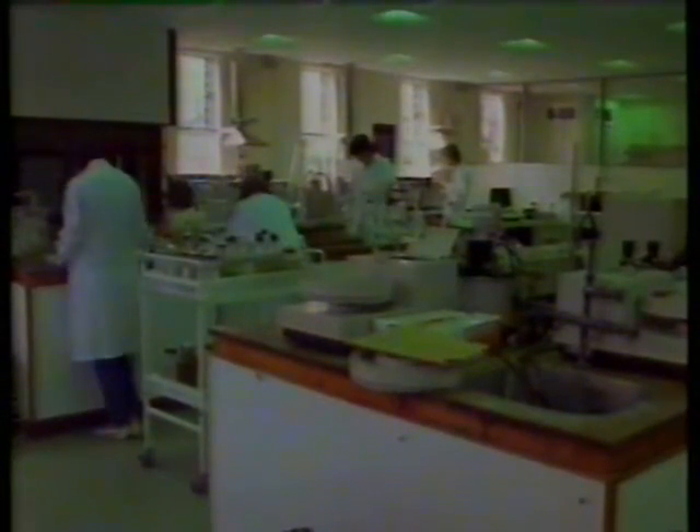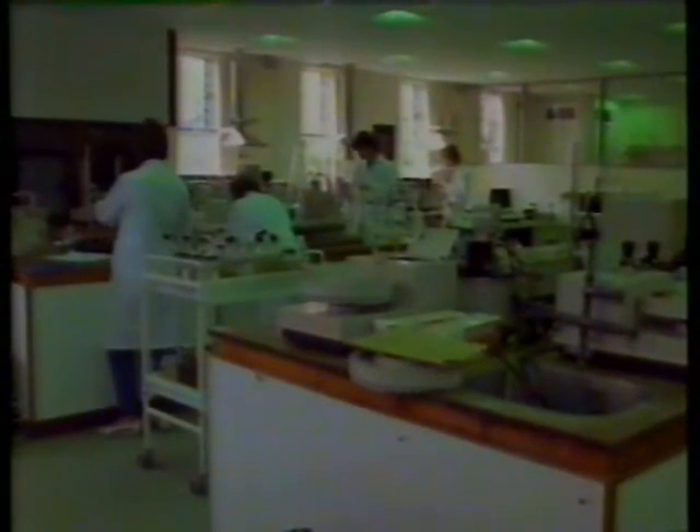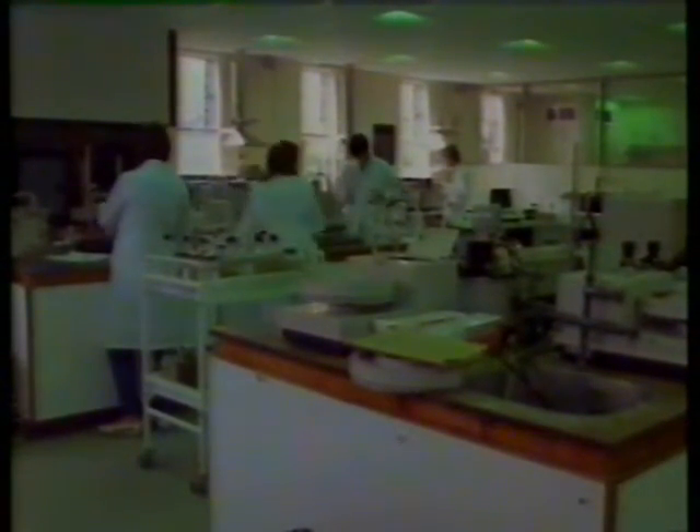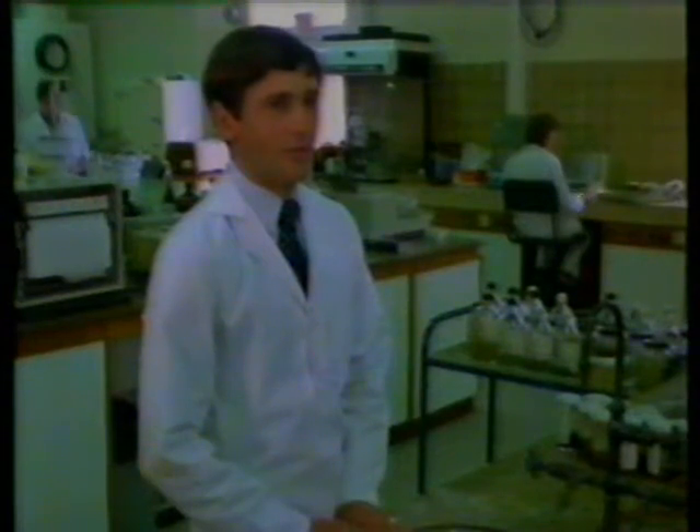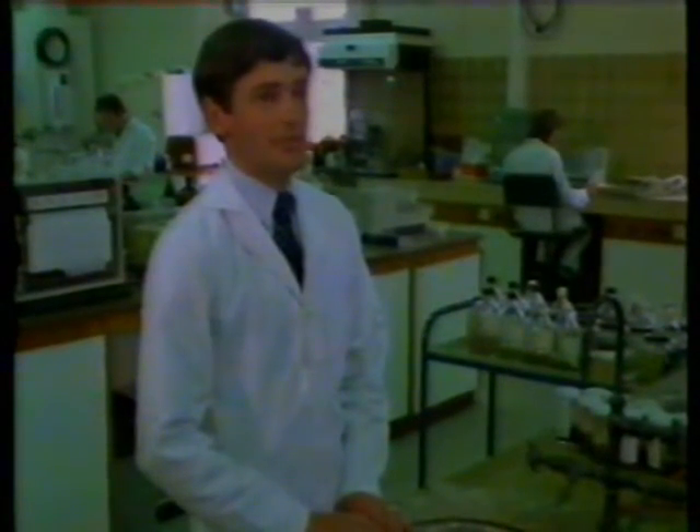90% of our work is routine checking of water, and that includes drinking water for its quality for public consumption, rivers and streams — the quality of those, whether they are getting more or less polluted with time — looking at industrial discharges and sewage discharges into rivers and estuaries and into the sea, all of which have standards they must meet.